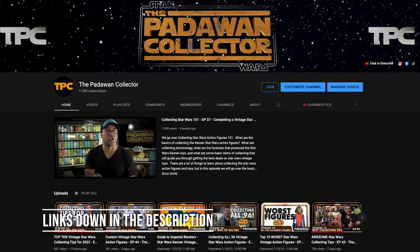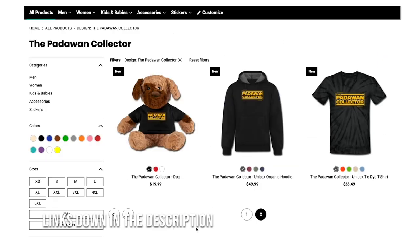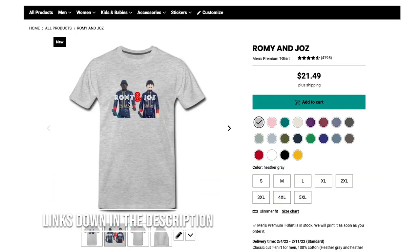Also, join me on all my other social media — the links for those are on the homepage of my YouTube channel. And we finally have our own merch store, so head down to the descriptions to get your hands on some Padawan Collector gear. And yes, there's even some Rami and Jaws gear.